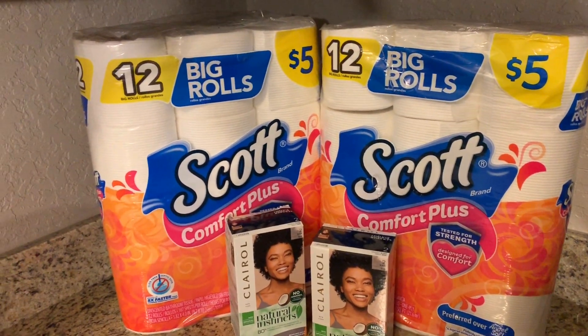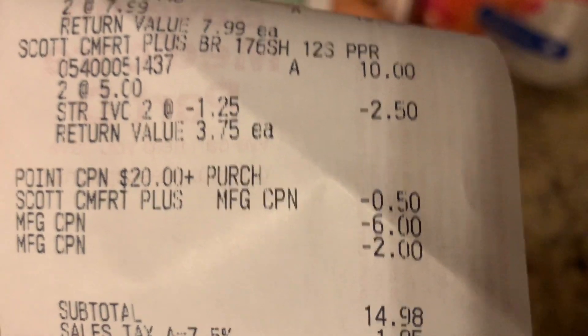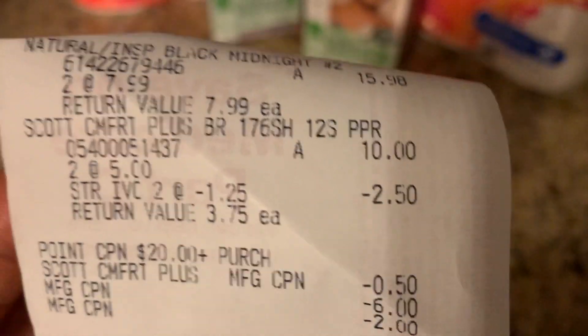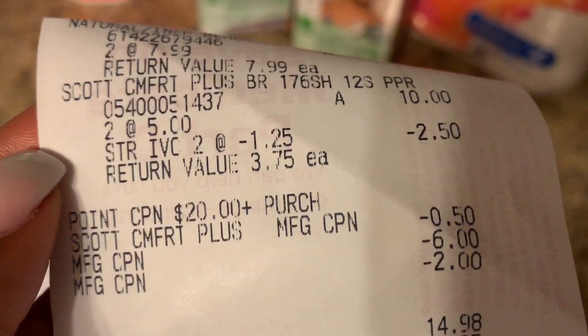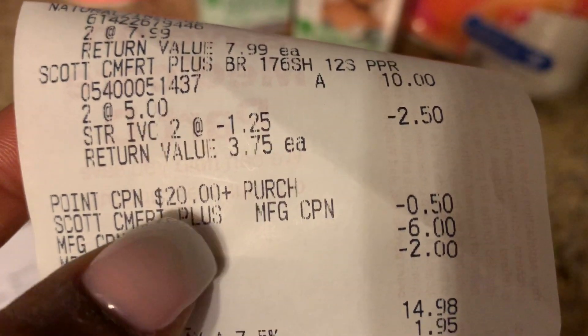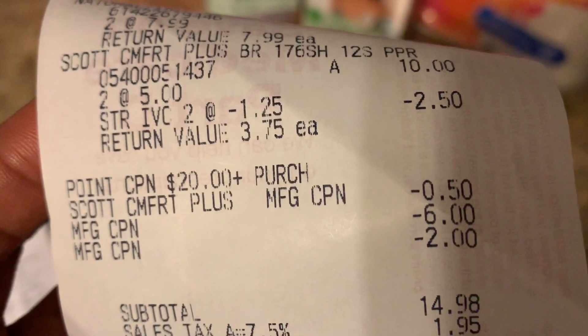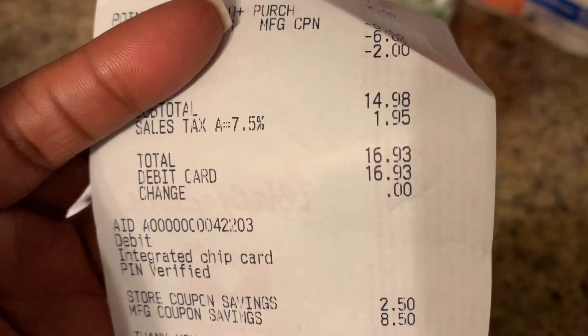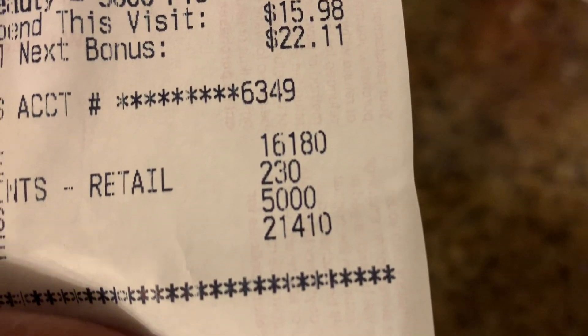Here's the receipt. You can see the Natural Instincts — they did not ring up as two for $14 like they were supposed to, so he gave me $2 off. You can see the Comfort Plus, I got two, and the two $1.25 coupons came off. I got that $20 spend points booster — the $5 points booster came off. My other Scott $0.50 off digital coupon did not come off, so my subtotal was $14.98 when it should have been $14.50. I do plan on calling Walgreens about that. There was $1.95 worth of tax, so this was $0.50 more than I expected. But I was able to get my 5,000 points. I started with 16,000, earned 230 everyday points plus 5,000 bonus, so I ended with 21,000 points.